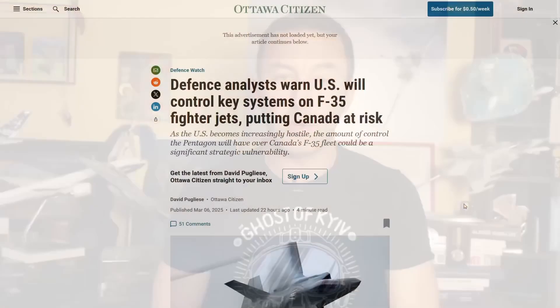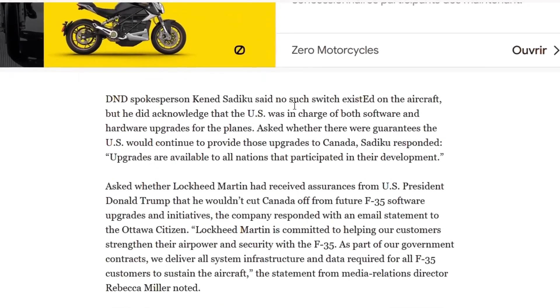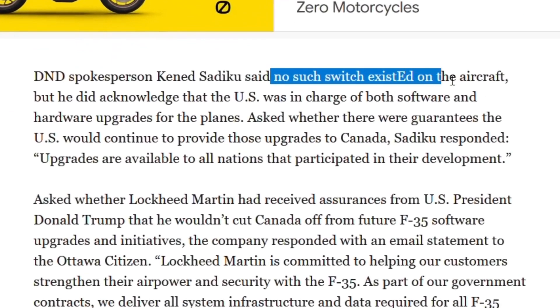The question is to what extent the United States can prevent the customer from using their planes. Officially, obviously no — as Canadian newspapers remind us, the United States has denied that there is a kill switch on the F-35, just as they initially denied that ALICE was sending mission data back to the United States. Clearly, we are not protected against new deception from the United States.